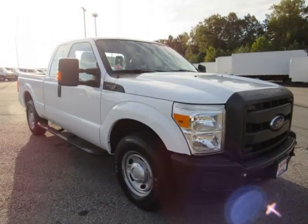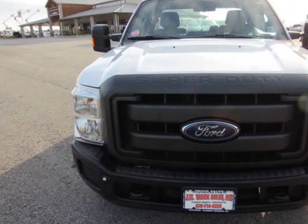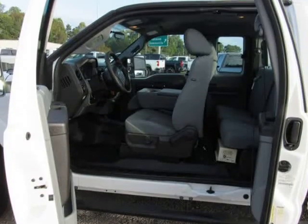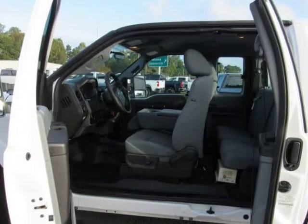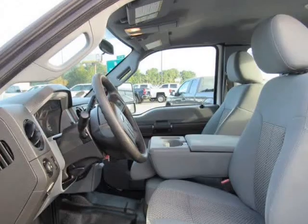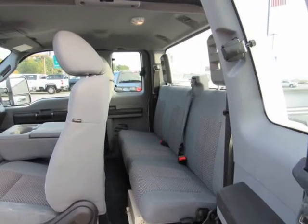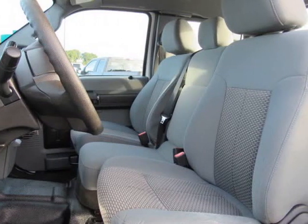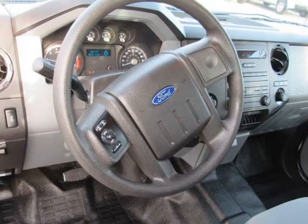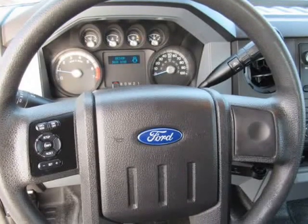Mechanical specs: 3.73 axle ratio, GVWR 10,000 lb payload package, transmission with oil cooler, 72 amp/hr 650 CCA maintenance-free battery with run-down protection, trailer wiring harness, HD shock absorbers, front anti-roll bar, firm suspension, 35-gallon fuel tank, single stainless steel exhaust, front suspension with coil springs, leaf rear suspension with leaf springs.